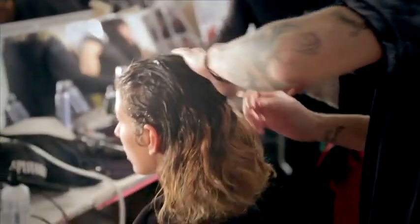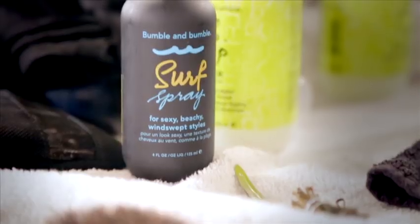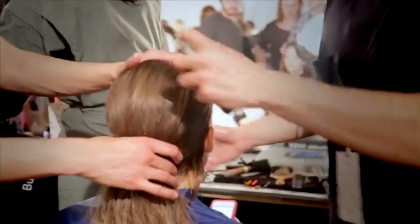Ultimately, what we're after is this very matte, thin hair. I'm drying everything back with my fingers. I'm then going back in with Bumble & Bumble Surf Spray, just lightly spritzing it over the top to really intensify that matte texture that I need.